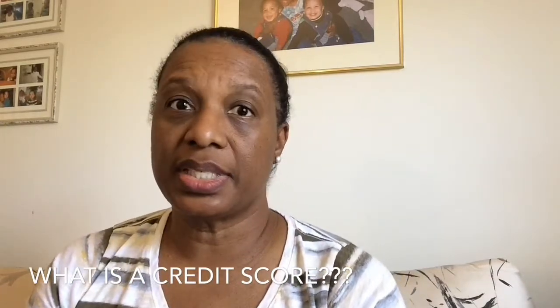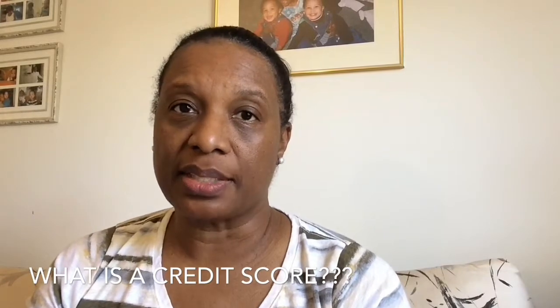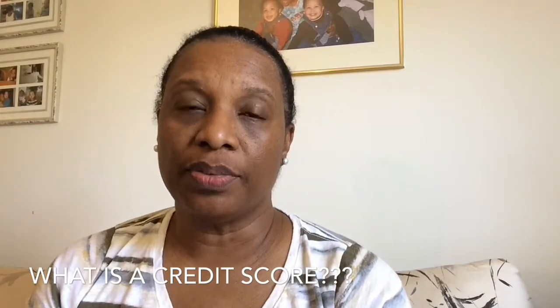So what is a credit score? A credit score is just a number that represents your creditworthiness. Lenders want to know if they're going to get their money back if they lend you money. Usually the range is from 300 to 850.